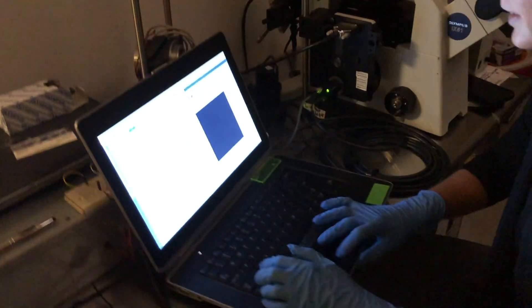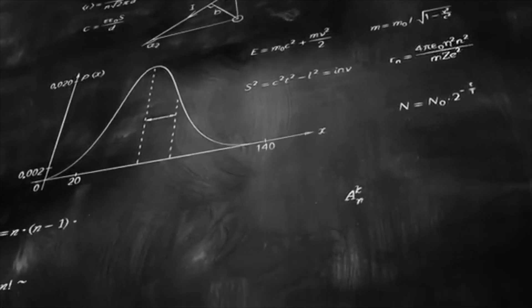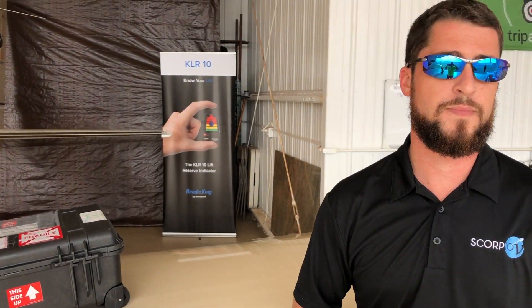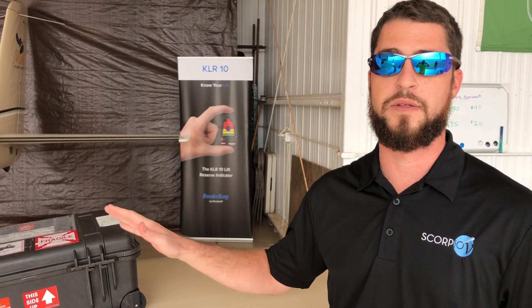Right now we have living neurons that are culturing inside the Phoenix Box. We're going to take it on the plane and get some accelerometer data to see how the cells react to certain acceleration environments. They're living neurons from a human. Human living neurons are in cell culture. Our first launch with the neurons is going to be in February on the Northrop Grumman 13 rocket.